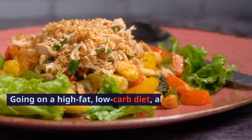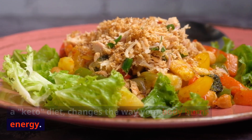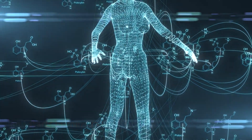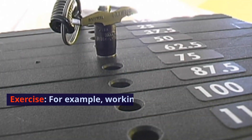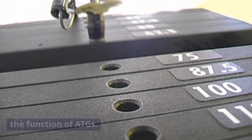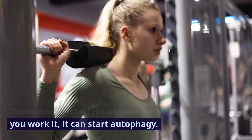Going on a high-fat, low-carb diet, also known as a keto diet, changes the way your body burns energy. The body stops burning carbs or sugar for energy and starts burning fat instead, and autophagy can be started by this switch. Exercise is another trigger — for example, working out your skeletal muscles makes them stronger, which increases the function of ATGs. Depending on the type of exercise and how hard you work, it can start autophagy.